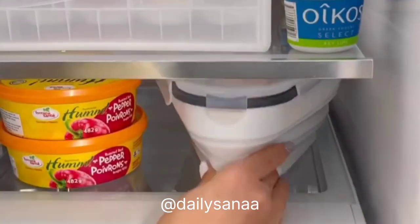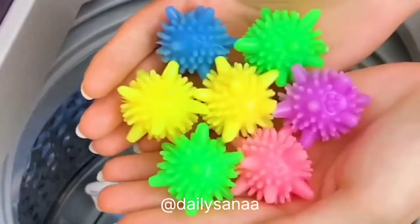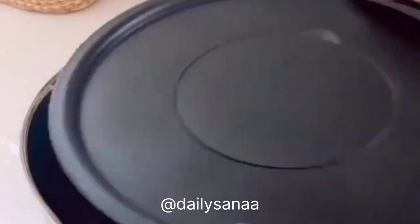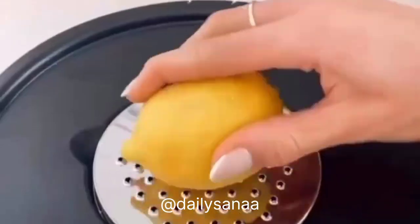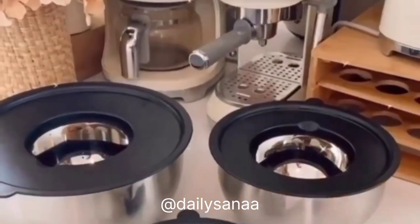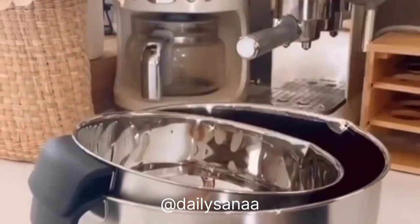This mixing bowl set each comes with airtight lids that turn into Tupperware, and each lid has interchangeable discs that let you grate, zest, and slice food. These lids also act as splatter guards when mixing ingredients. The bowls are fingerprint-proof, have non-slip bottoms, handles, pour spouts, and measurement marks, so prepping, storing, and serving food will be a breeze.